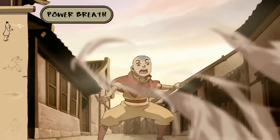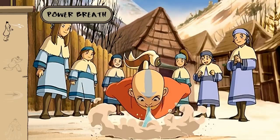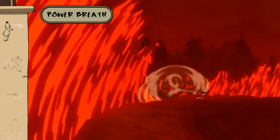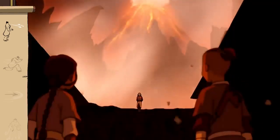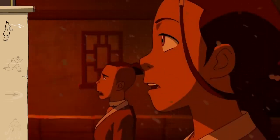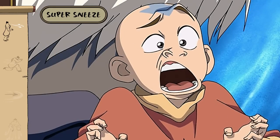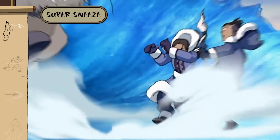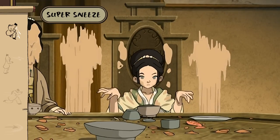Taking a deep breath has a different meaning for airbenders. Use it to fight gravity or other forces of nature. Sometimes I forget what a powerful bender that kid is. Be careful if you can't control that super breath — they say an airbender's sneeze can create more propulsion than a modern-day jet engine.